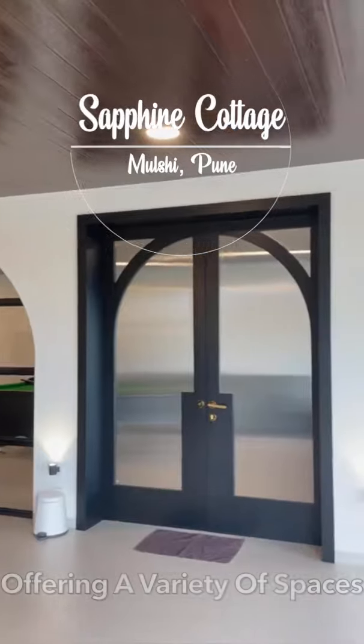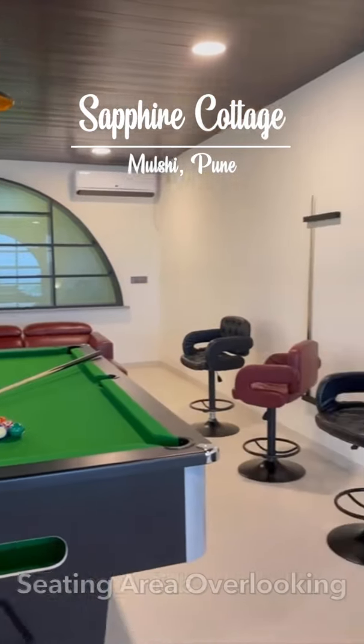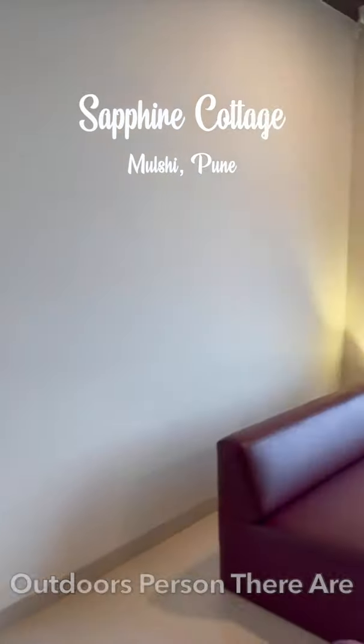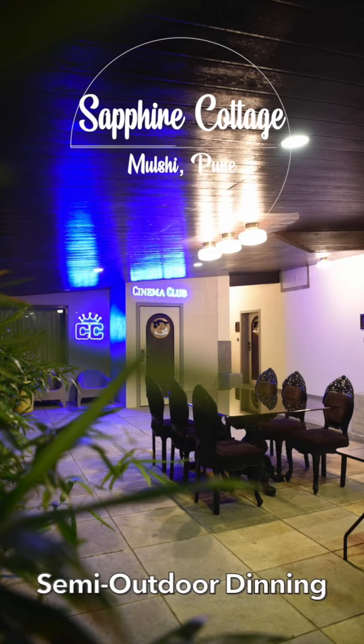Offering a variety of spaces, guests can lounge in the common living room that includes a reading nook, a pool table, and a sitting area overlooking the view of the mountains and the lake. If you are more of an outdoors person, there are various decks to choose from where you can take in the view, leading to an expansive semi-open outdoor dining space.